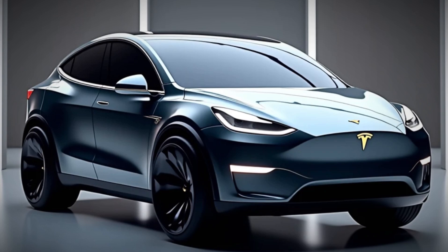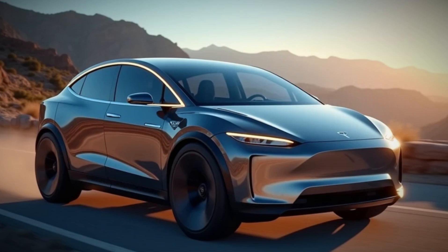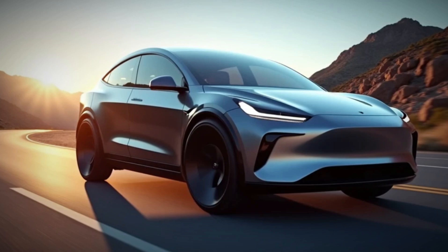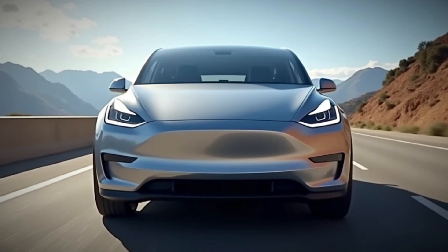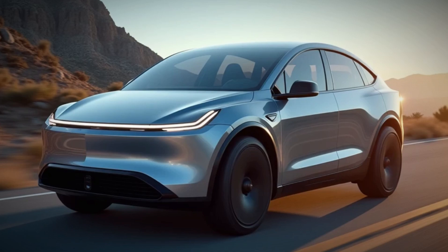If you think electric SUVs are slow, think again. The Long Range AWD offers up to 337 miles per charge, making it one of the best in its class. The Performance model hits 0 to 60 mph in just 4.1 seconds — that's sports car speed in an SUV.